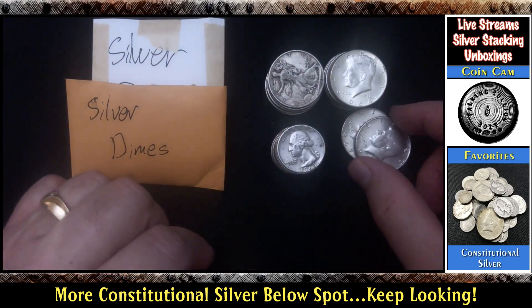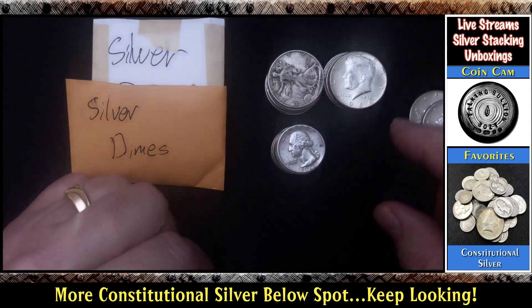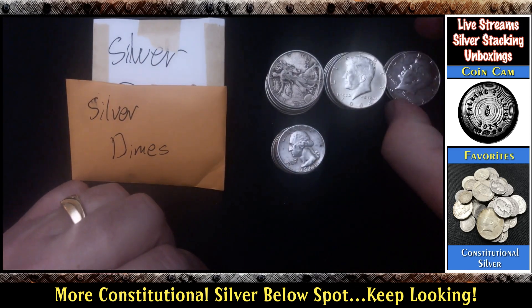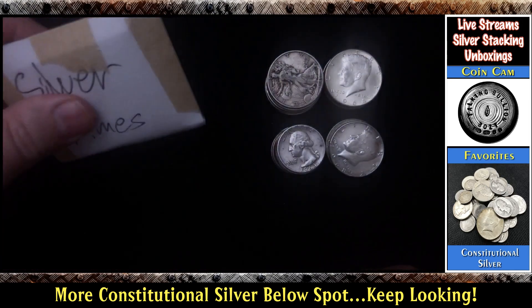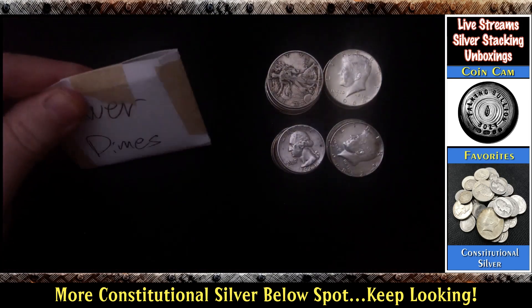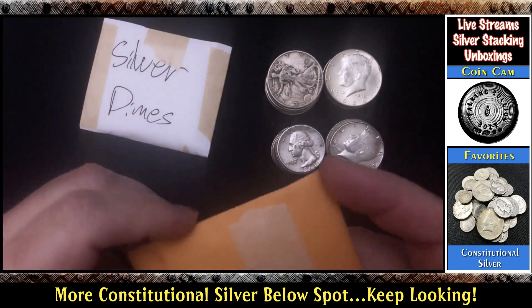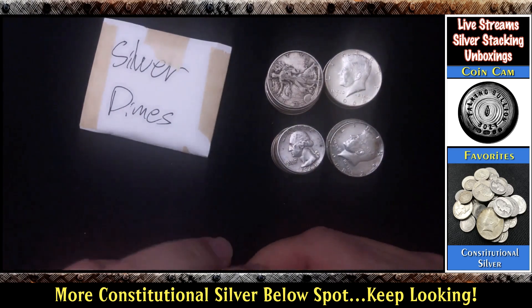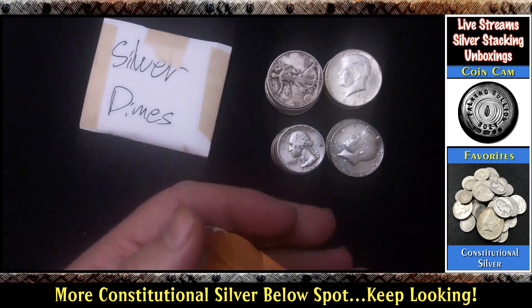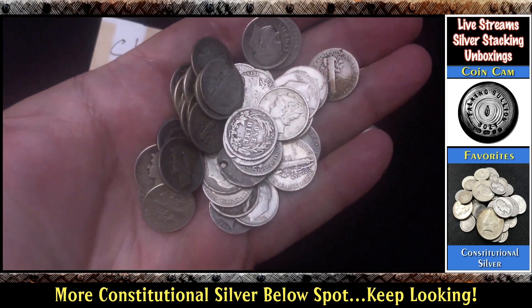So far we've got a good amount of constitutional silver flowing. 14 quarters, 12 halves — 90% — and 2 forty-percenters. Let's look at these dimes. Not sure why they're packaged twice, but let's take a look at these ones first. Should be around 40 to 42 dimes, I think, somewhere around there.